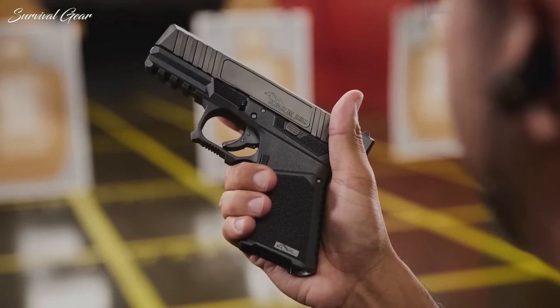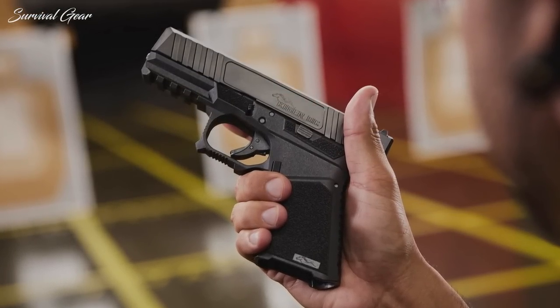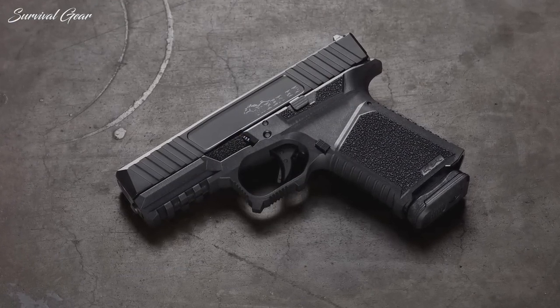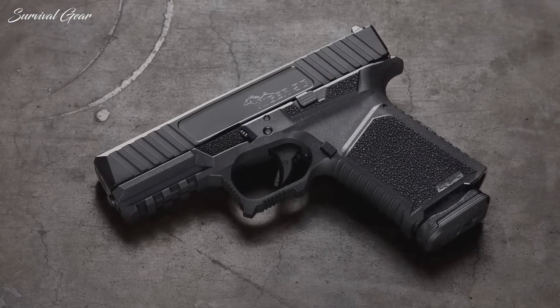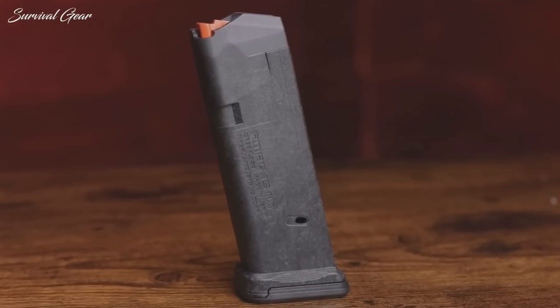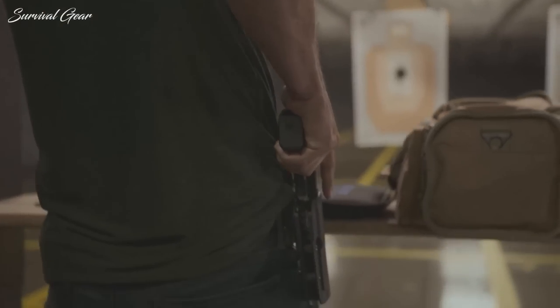The barrel and the slide are both treated with a durable matte black diamond-like carbon coating. The grip frame provides an integral accessory rail, textured finger-rest trigger guard, and pebbled grip texturing. This pistol ships with one Magpul GL9 15-round magazine. The company will be offering individual Glock-compatible components later in the year.